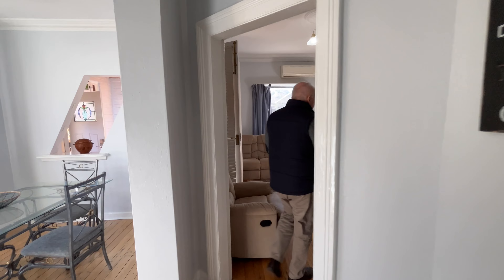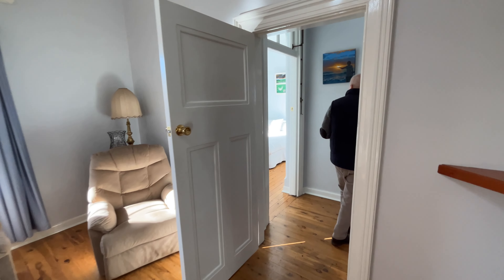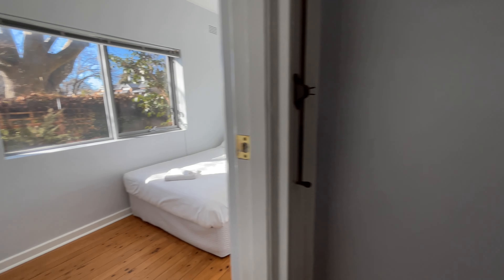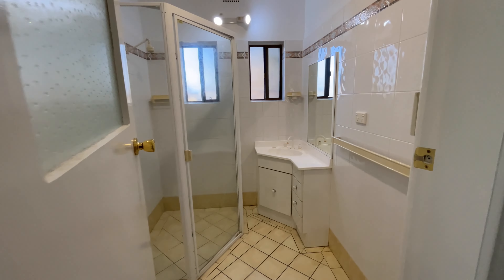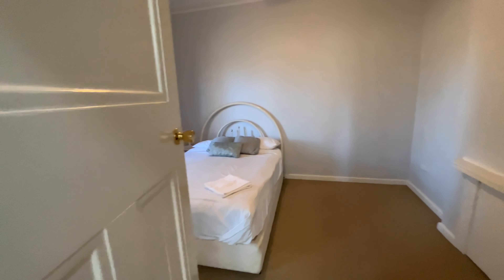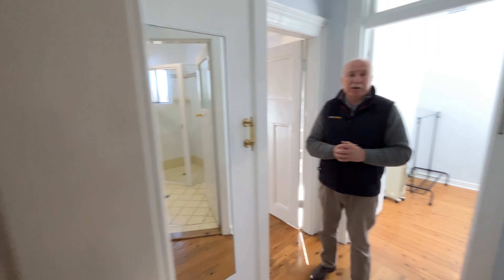Back through the lounge room. This is bedroom number two — look at all that northerly sun streaming through. This is the bathroom, so shower, toilet and vanity. And the main bedroom has built-ins and is big enough for a king-size bed.